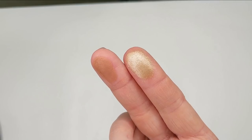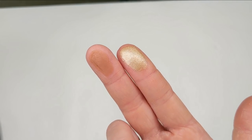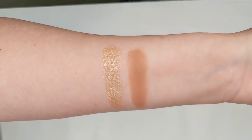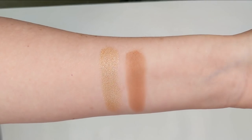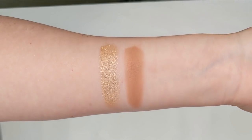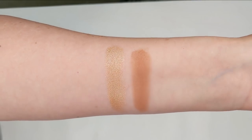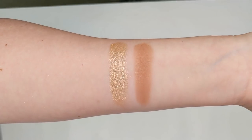Sometimes I even just use the bronzer as a blush when I want more of a neutral kind of nude cheek. I've also used these shades on my eyes in a pinch — the bronzer works great as a crease shade and the golden highlight is the perfect lid shade. One time when I was on vacation I used just this palette on my eyes, cheeks, and all over my face, and it gave the most beautiful bronzy look. So this is definitely something you can take on a trip — it's super small and will fit in pretty much any bag.